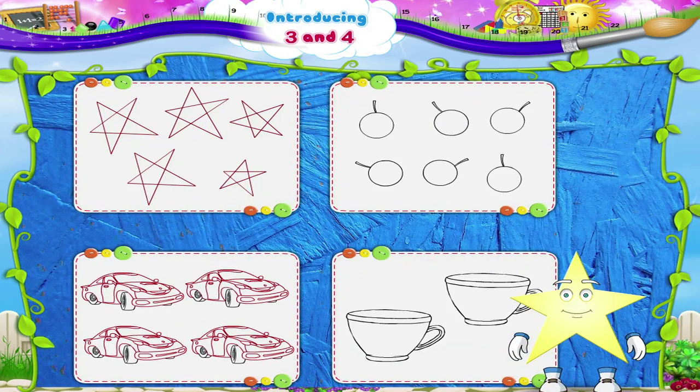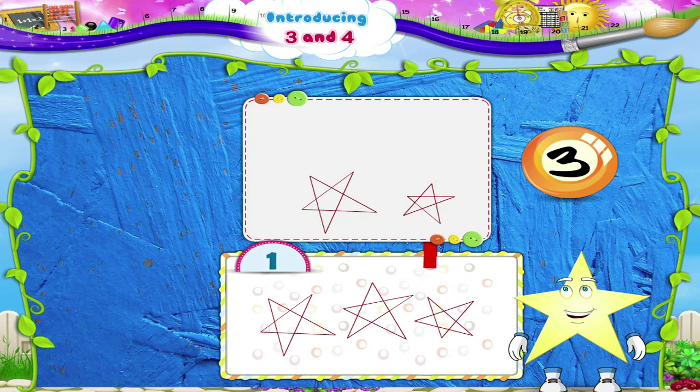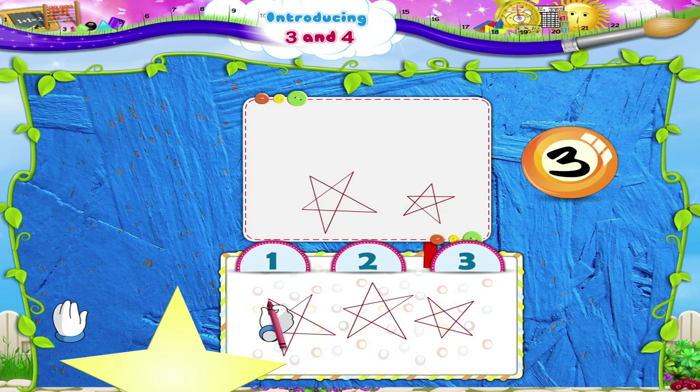Isn't that fun, Starry? I know you like colouring. Now look at these pictures. Colour the pictures as shown by the numbers. Colour three stars. One, two, three. One, two, three.